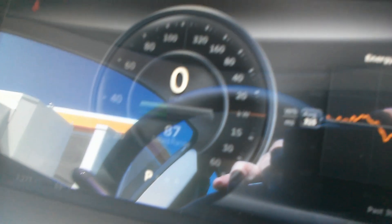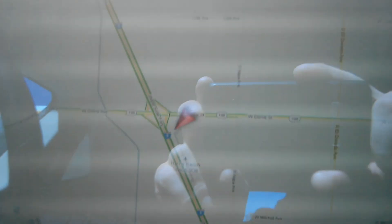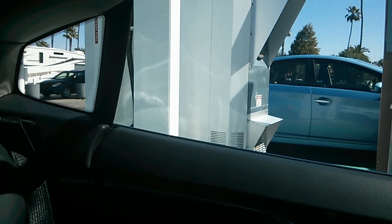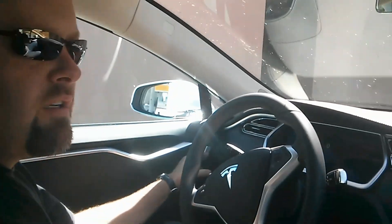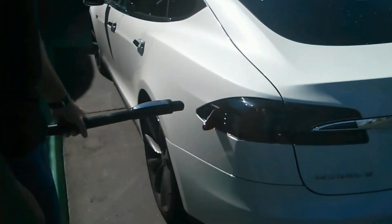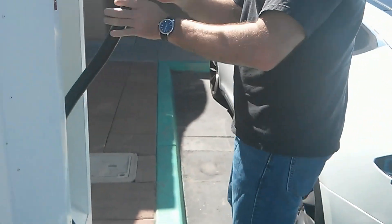We've got 87 miles of range left after leaving San Jose, and we are at Harris Ranch where there is the Tesla reserved parking and charging station next to the Subway. There we are on the map. The charger's right over there — apparently you have to be a better parker than Russ was, because the cord is awfully short and doesn't reach.